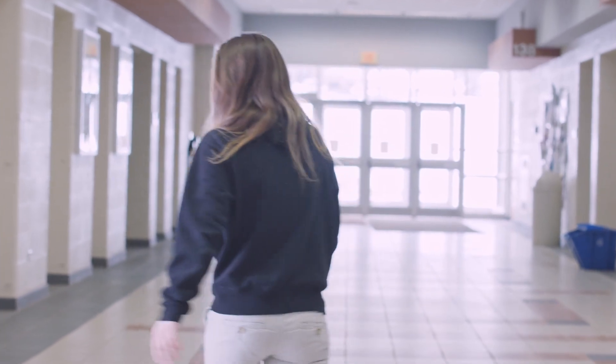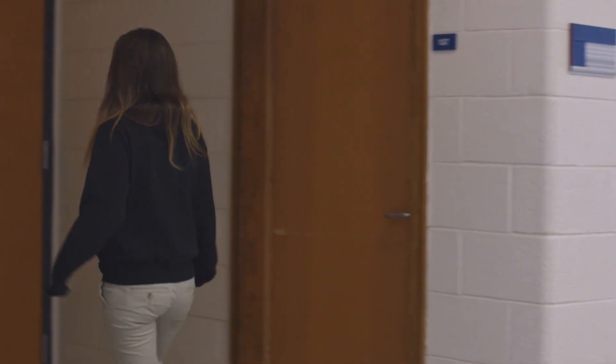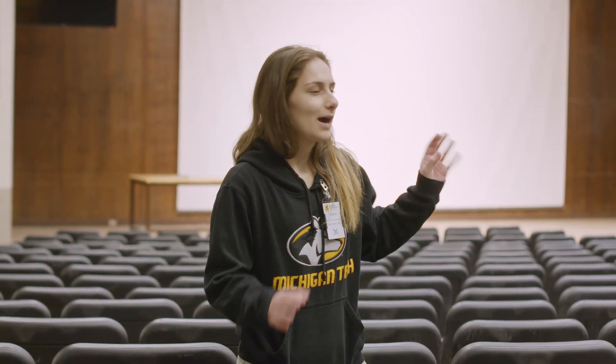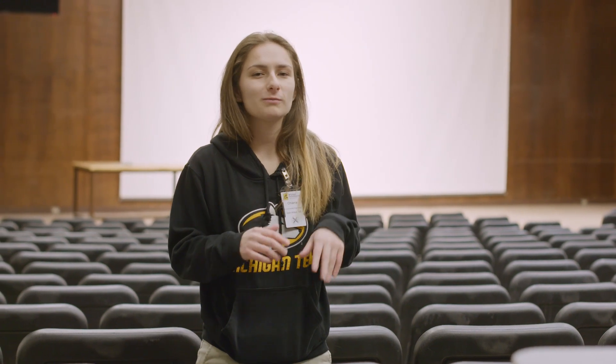Professors also have really great opportunities including learning centers and office hours to communicate with them. So we're just going to come right in here — Fisher 135 is the room. As you can see, it's a pretty large room. There are a few really fun things that happen here besides classes. For example, the film board puts on movies here every weekend — right out of theaters but before you can rent them, three dollars a piece, plus they have concessions and a popcorn machine. It's a really fun thing to do on the weekends.